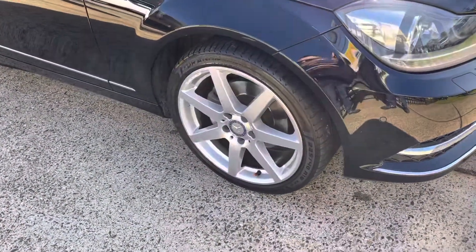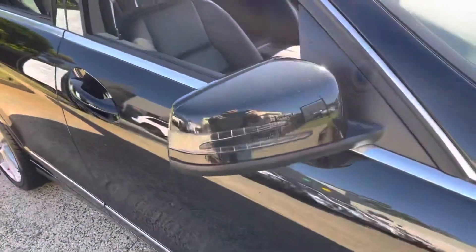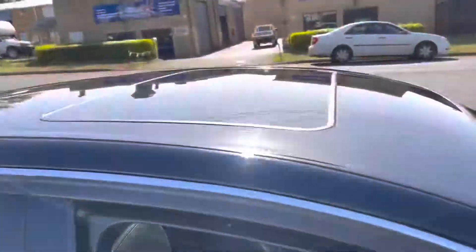Great set of AMG alloy wheels — AMG is a race division. Indicators on the mirrors. Sunroof.